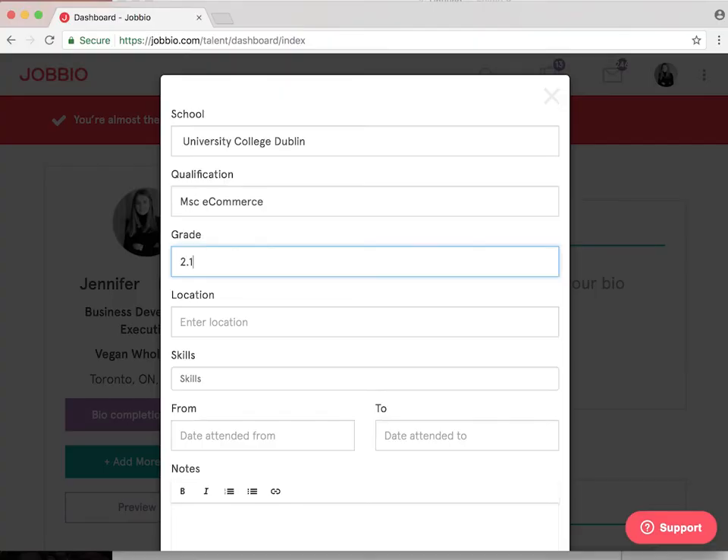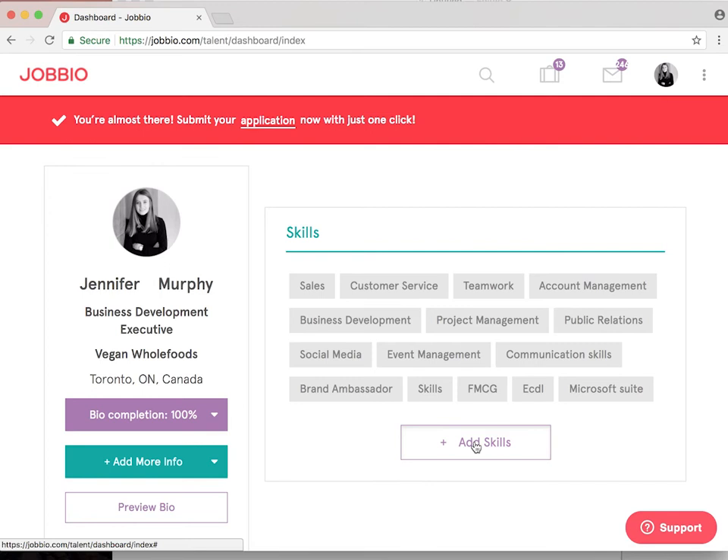Once you've added your experience, make sure to add your education background. Here's where it gets interesting — you can start to add your skills. Adding your skills is really important because it helps us distribute the right jobs to you.